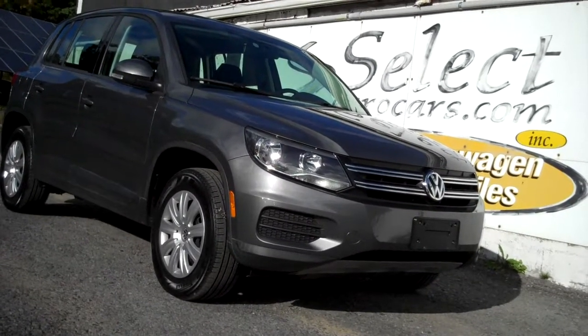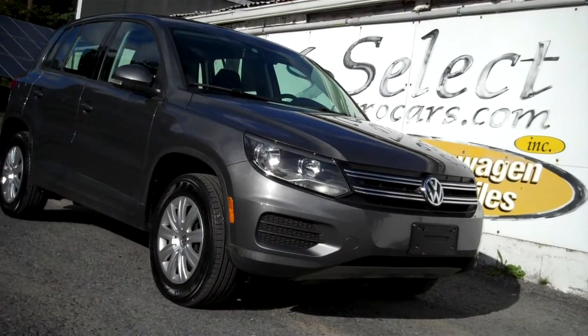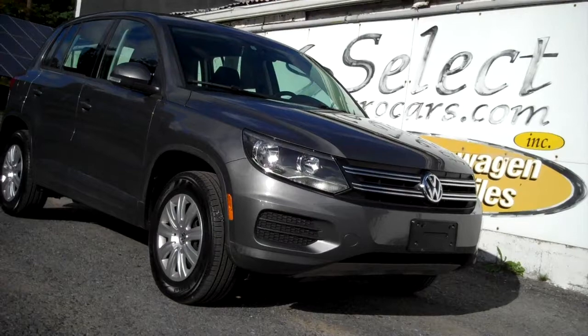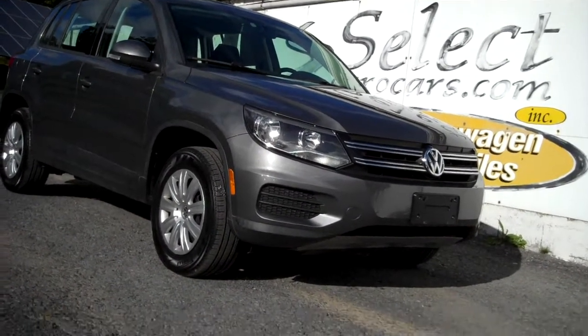It gives you a great combination of power and driving enjoyment, available here at Select Eurocars where we've specialized in Volkswagen and Audi for over 41 years, and we're open seven days a week.